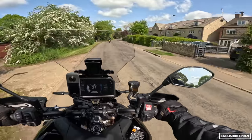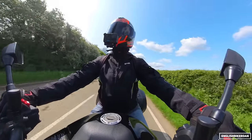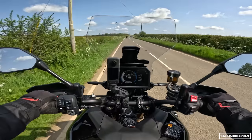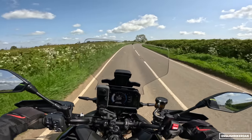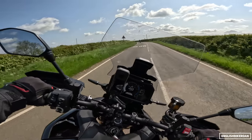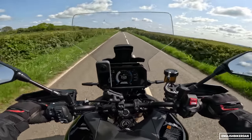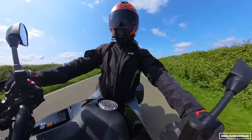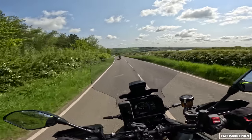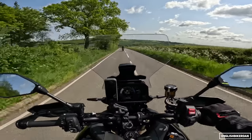It comes in a couple of colours — this black with gold trim, and also blue. Braking performance is probably the only negative, and it's not that it's bad — it's just lacking a little bit of feel. You can still get the standard Tracer 9 GT for around £13,000, but it doesn't come with the adaptive cruise control. And look at this scenery — there are some really nice roads in the UK!